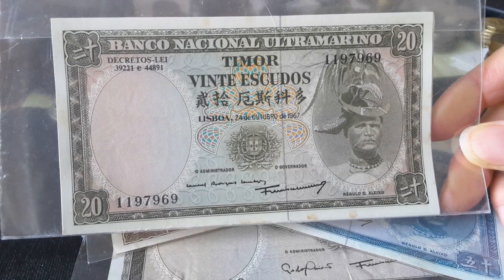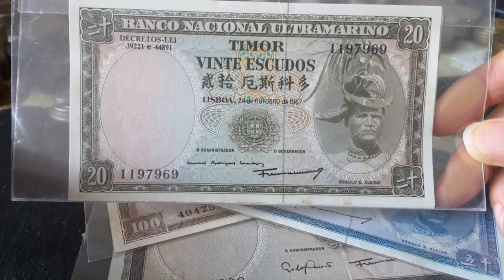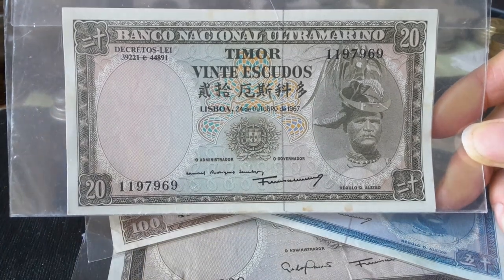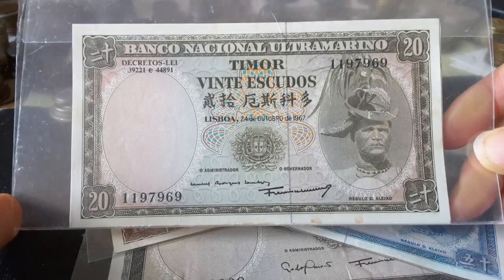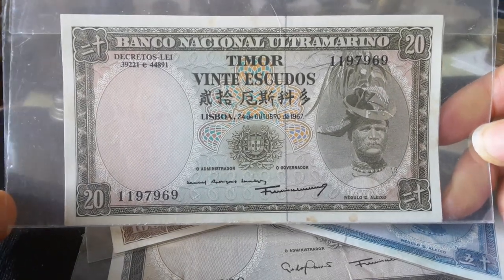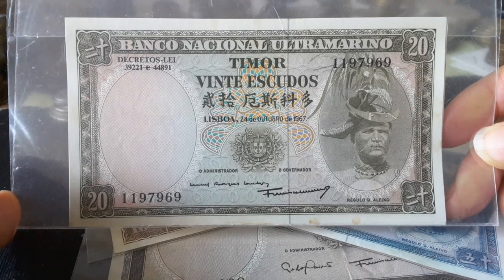The Escudo was introduced in 1959 and it replaced the Pataka — the same currency they used in Macau — of 100 avos in 1959. The Escudo replaced it at about 5.6 Escudos to 1 Pataka.